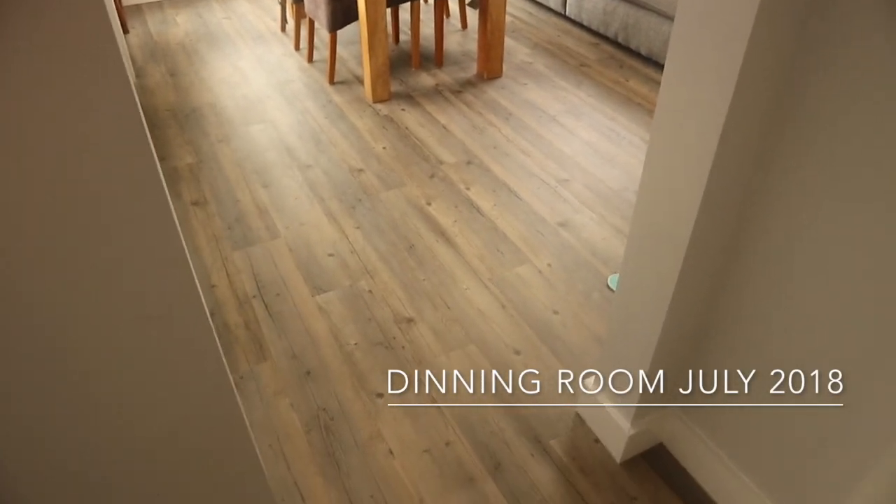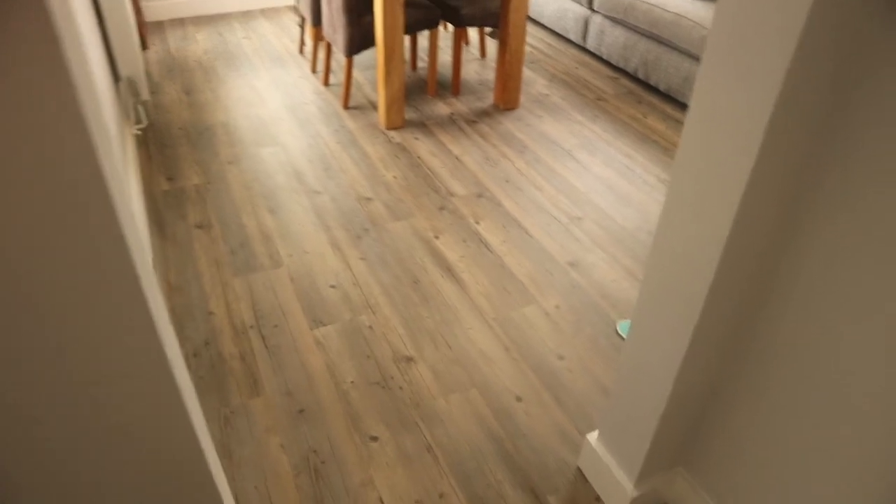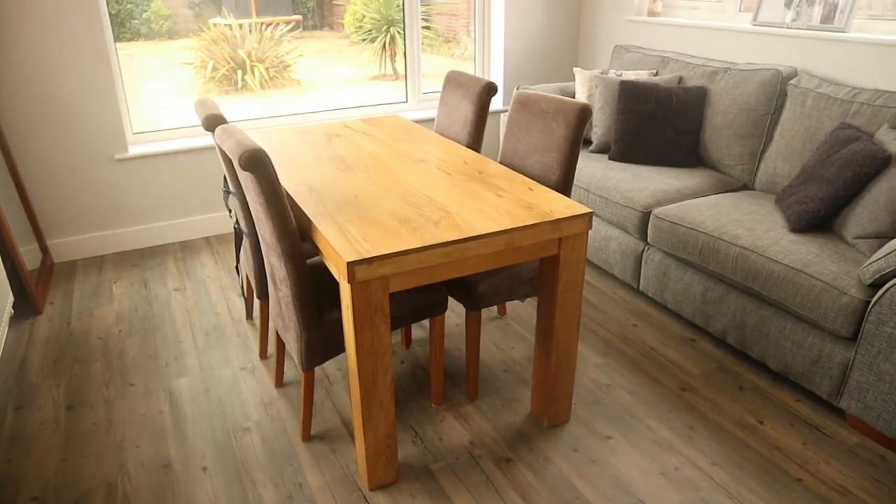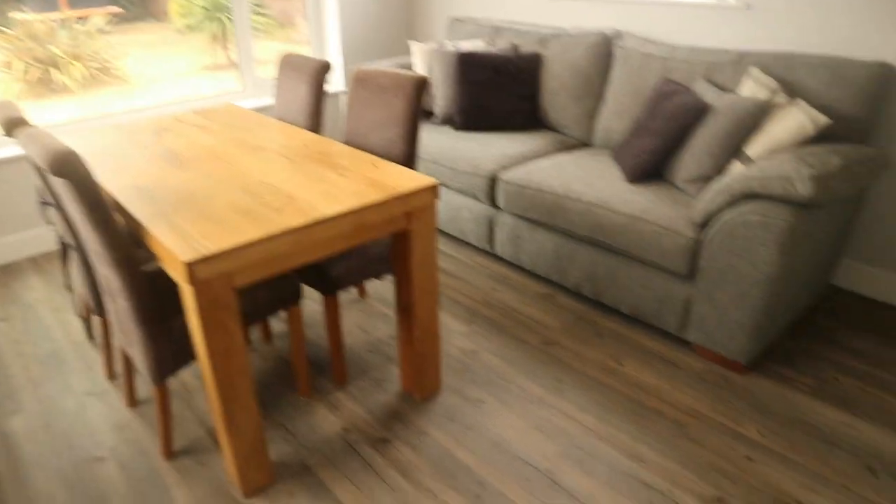We're going to the dining room. It's so nice to have all the rooms with matching floors — it just all flows now. So again we've got the same flooring in here. It's just our dining room that we had before; we do want a bigger one but that'll do us for now.